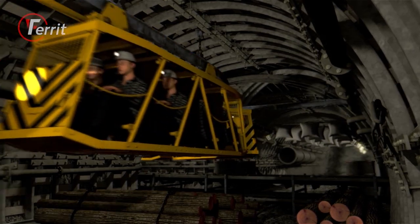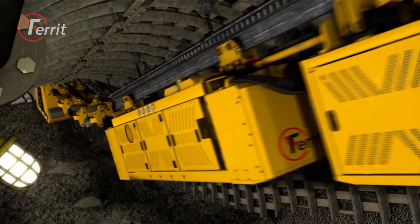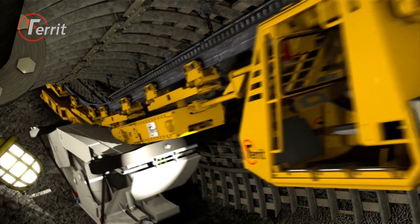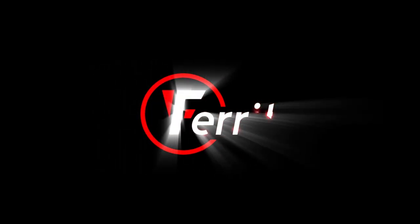Therefore, current users of underground suspended monorail transport do not have to introduce a new transport system, but only complement it with a line equipped with geared racks. In the following examples, you can see products from the Ferit suspended transport range in detail.